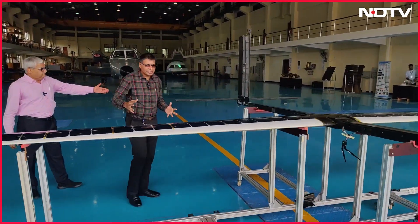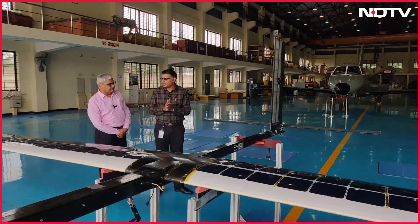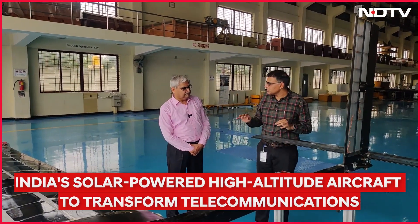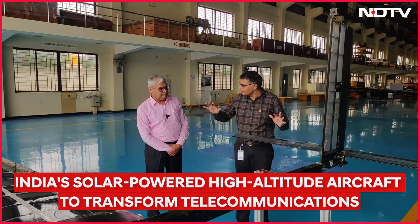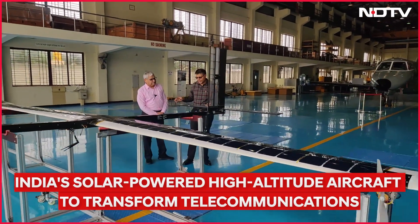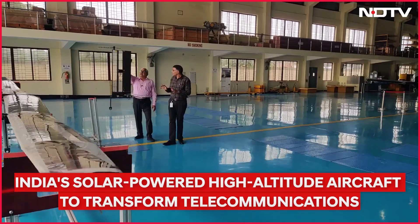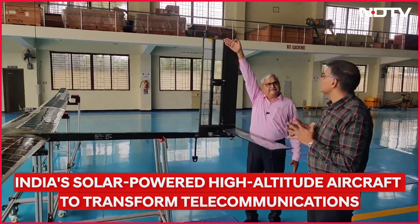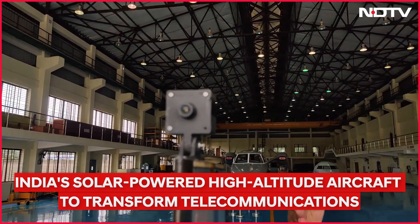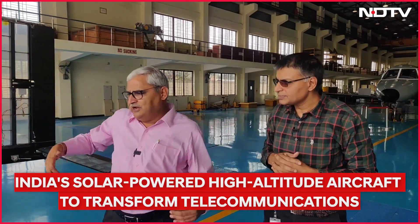It is a conventional aircraft configuration — like any commercial aircraft, you have a wing, a horizontal tail, and a vertical tail, with minimal control surfaces. You have the ailerons, the elevator, the rudder, and such — the whole thing made of carbon fiber. We also have a camera here so the person monitoring the flight can see where the bird is pointing, and another camera in the payload bay looking vertically down.